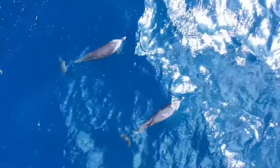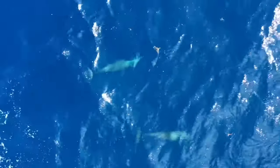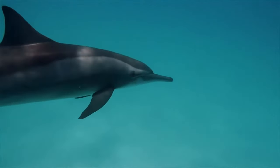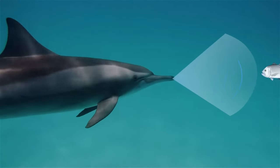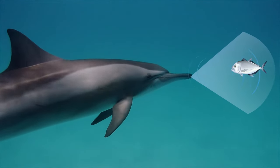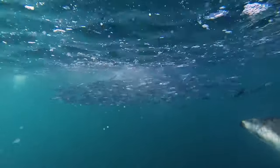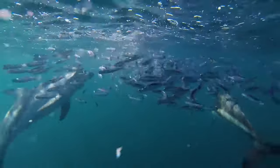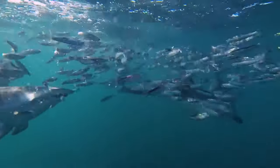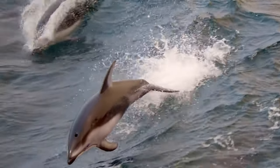Many dolphins locate their prey using a special technique called echolocation. They produce short pulses of sound that are reflected off prey and back to the dolphin. Dolphins interpret reflected sound to determine the shape, size, speed, distance and direction of travel of their unsuspecting prey, even at night or in murky water.